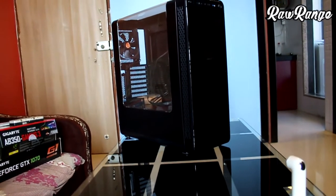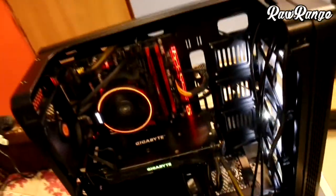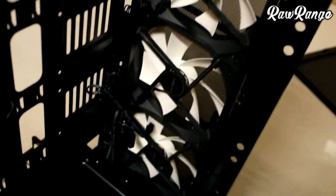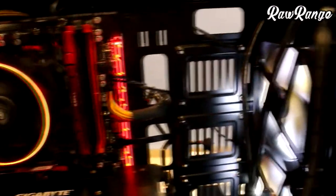The cabinet came with only one rear fan installed and I had to install 3 front fans. The 3 front fans are Antec silent fans with 1200 RPM and white LED lighting. Also the motherboard stock cooler and graphics card have RGB lighting.